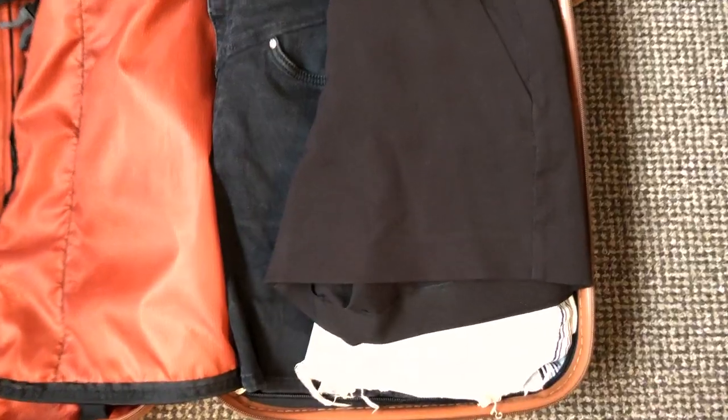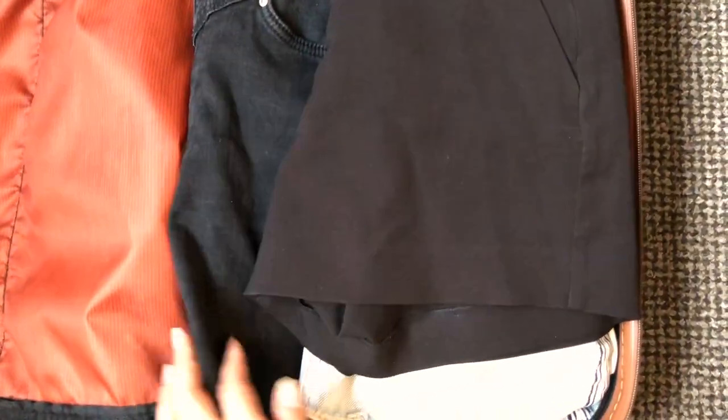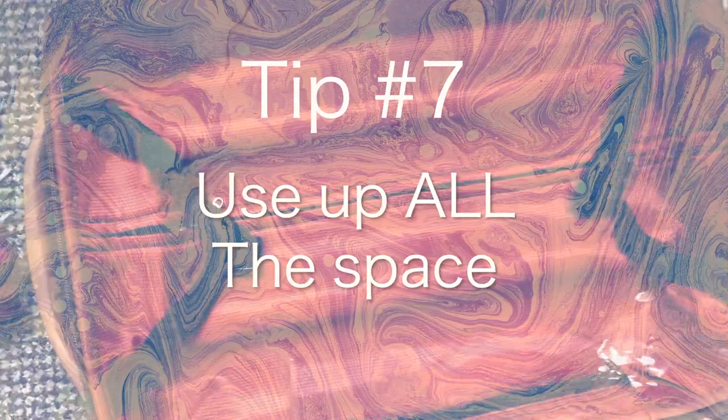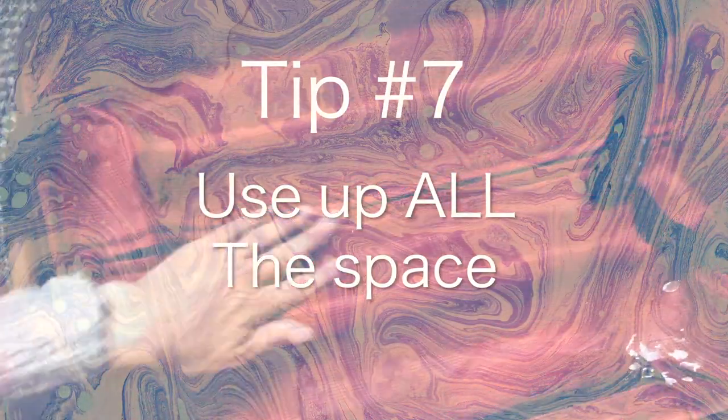I wanted to give you an update on how many clothes we have left and the luggage space — we've taken up only half the space so far. We still have half left and also the whole backpack, so fingers crossed we should be able to do this. Always make sure to use this extra space.